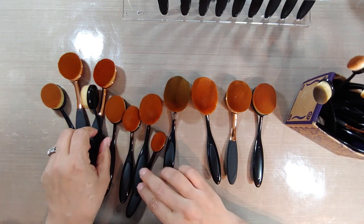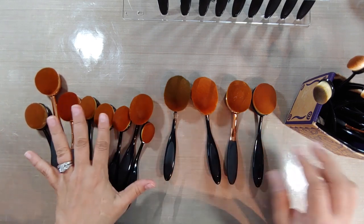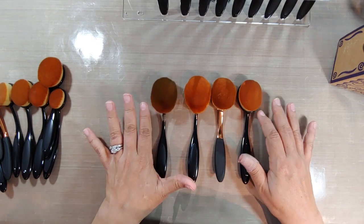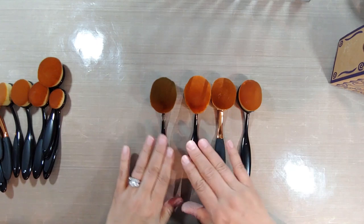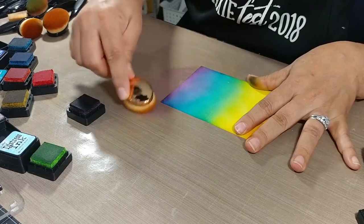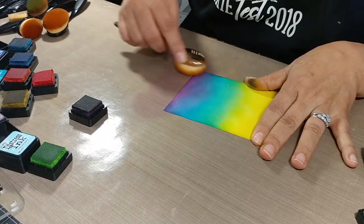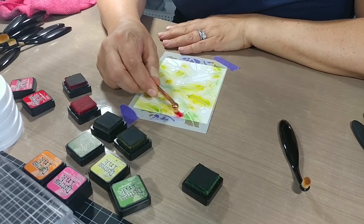If you love to ink blend, you've probably been asking yourself what's the big deal with the oval makeup brushes. The whole point of today's video is to do a direct comparison of these four brushes and actually one other, to see the difference of whether or not the life-changing brushes are worth fifty bucks, or can you spend thirteen or fourteen dollars on Amazon instead.